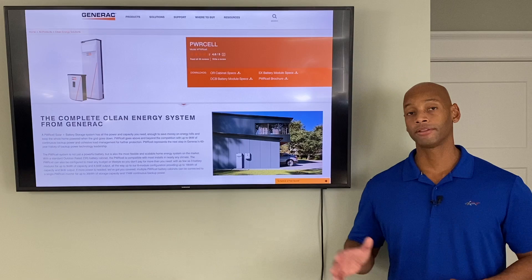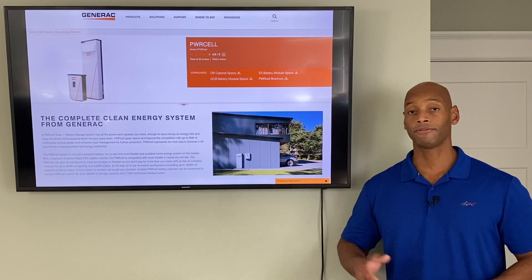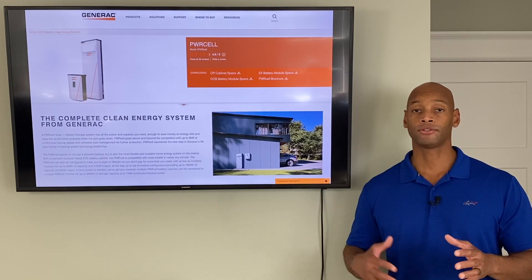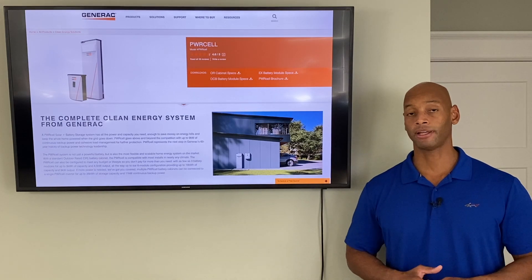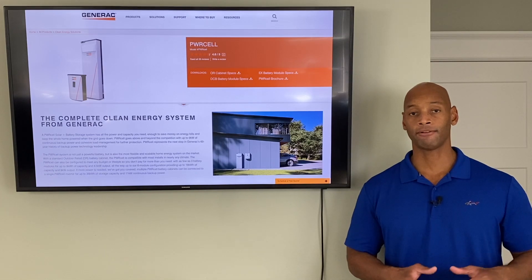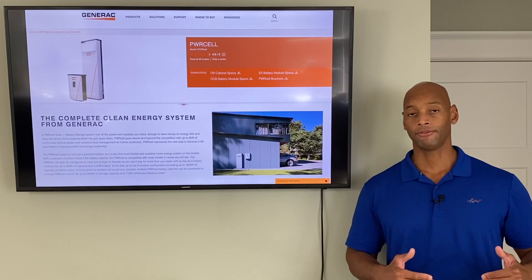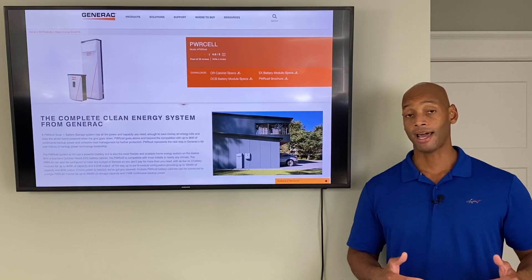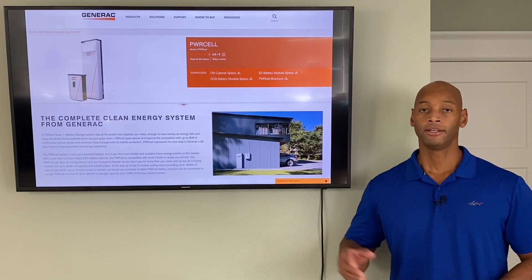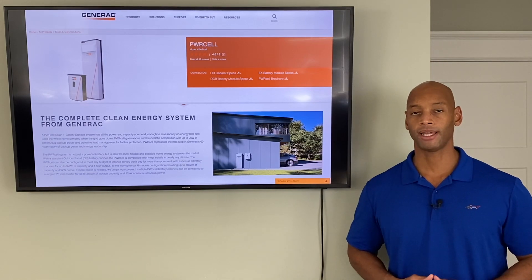I should also mention that the Generac PowerCell system is one of the few systems on the market that actually allows you to integrate both solar and batteries with a traditional fuel-burning generator as well. So for those of you looking for maximum redundancy — solar power first, then failover to battery backup if utility power goes out, and then the ability to recharge your batteries using an external fuel-burning generator — the Generac PowerCell is the right fit for that kind of situation.